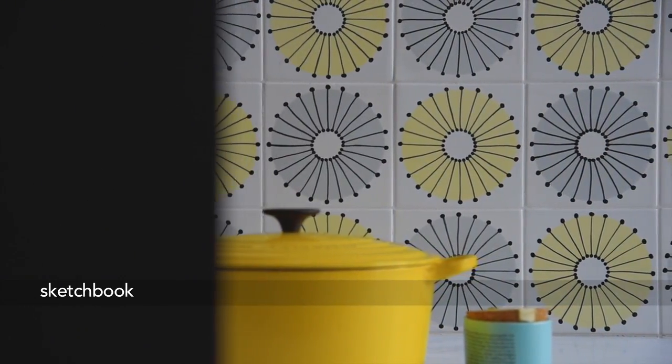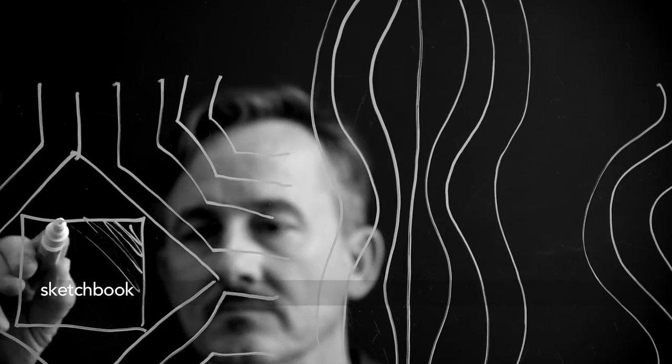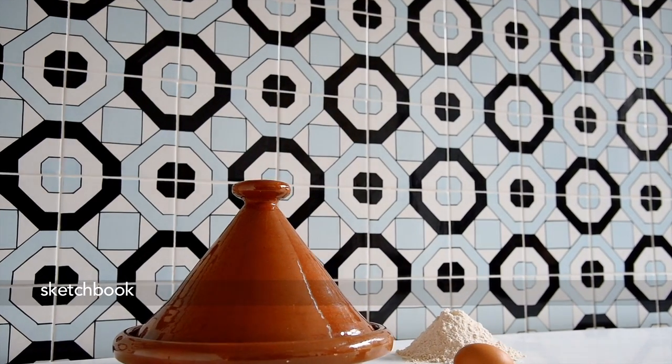You can definitely see the difference between something that is printed and silkscreened and something that has hand work involved in it. The motifs are expressed in a very simple way, in a black line and one or two colors.